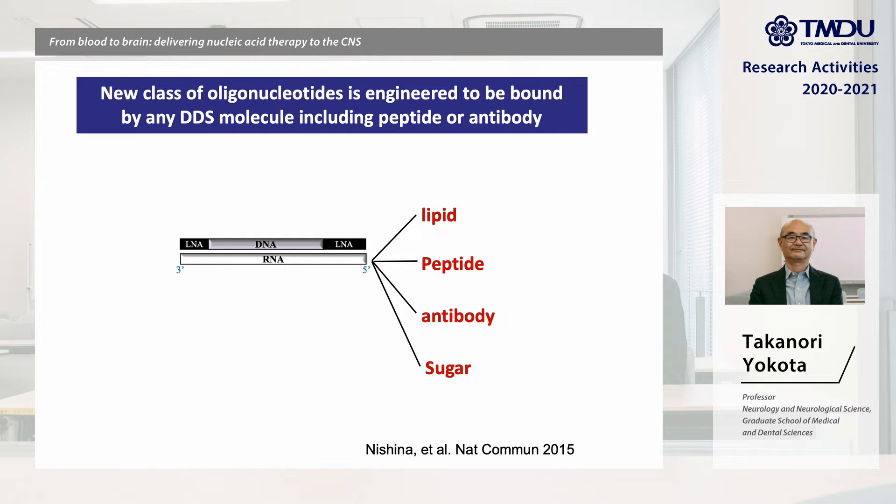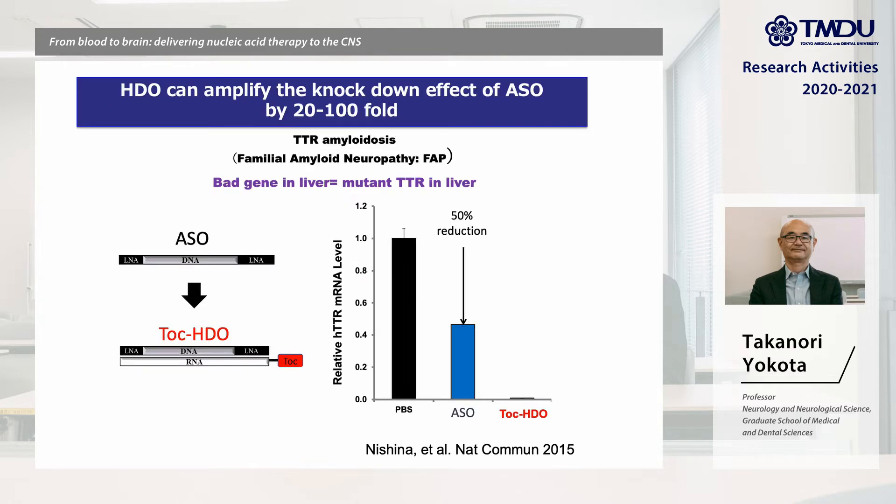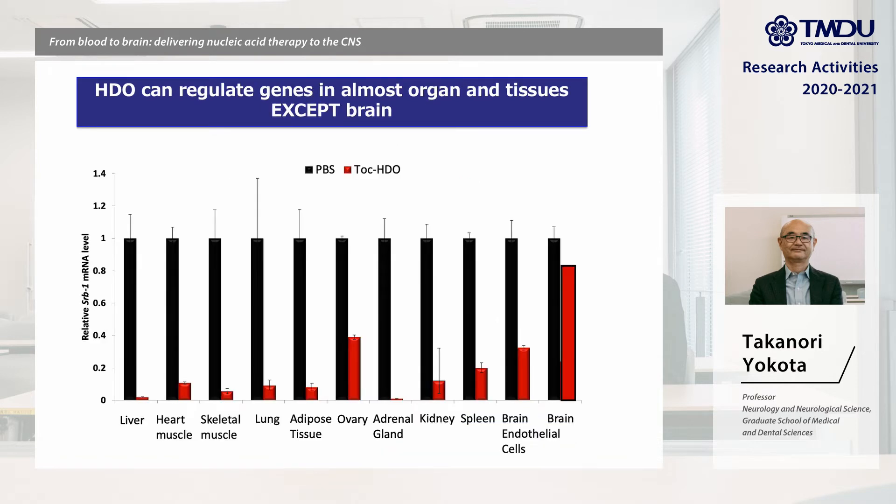In TTR amyloidosis, antisense oligonucleotide ASO can reduce the target mutant TTR gene in the liver by 50% in transgenic mice. When conjugated with vitamin E tocopherol, the down-regulation effect is much increased up to 99%. This indicates that HDO technology can enhance antisense ability by 20 to 100-fold.